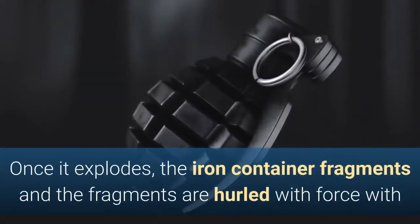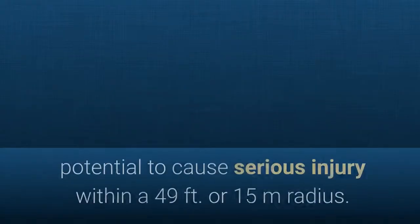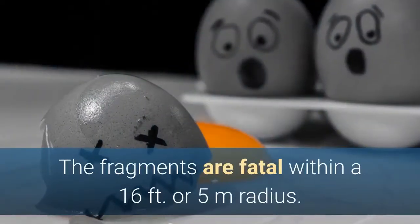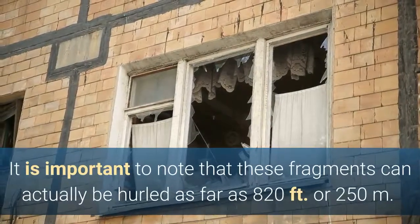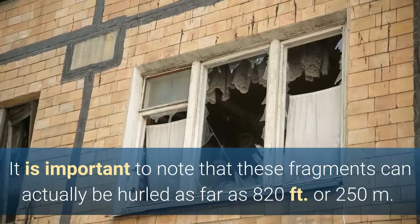Once it explodes, the iron container fragments and the fragments are hurled with force with potential to cause serious injury within a 49 feet or 15 meters radius. The fragments are fatal within a 16 feet or five meters radius. It is important to note that these fragments can actually be hurled as far as 820 feet or 250 meters.